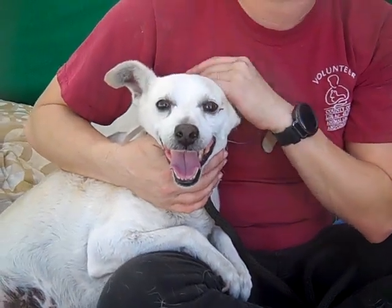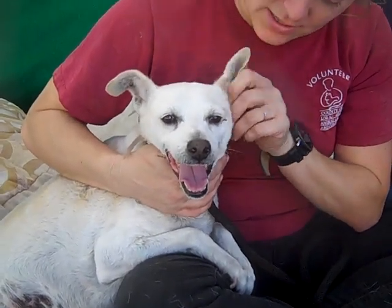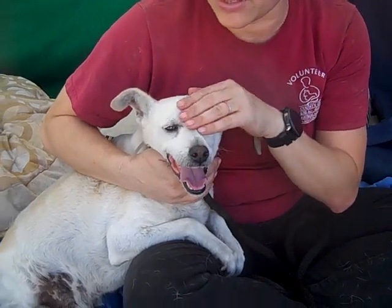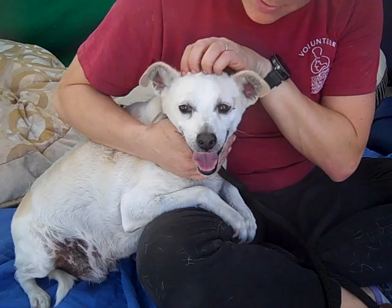Once he's out of here, it might take a little time to decompress, but he'll be fine. I think it's just confusing for him right now, but he's a sweet little guy. He's only about five years old — he's got a lot of life left in him and he deserves to be back in a home.